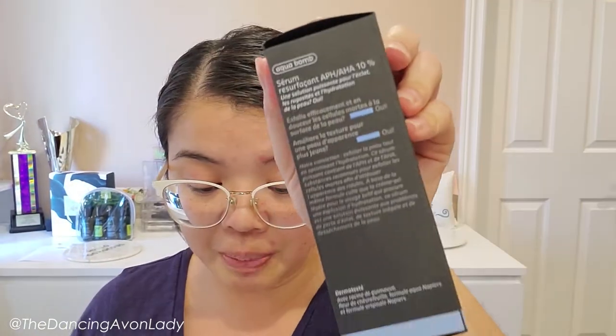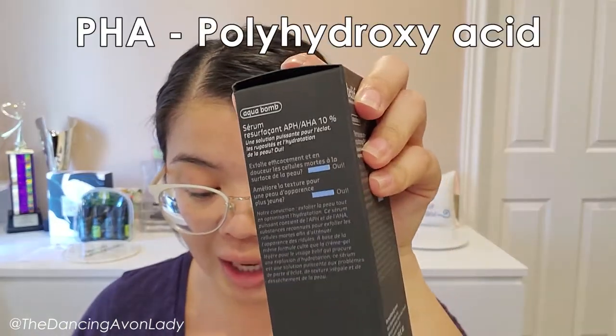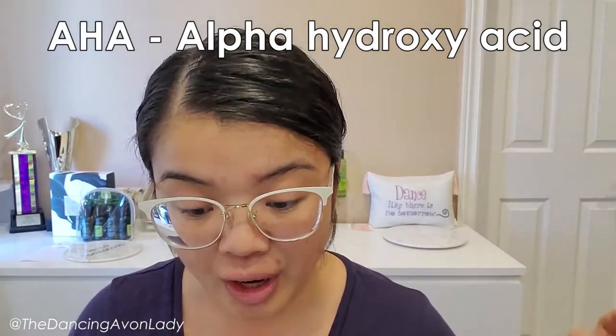The 8% PHA, which stands for polyhydroxy acid, exfoliates the skin cells on the very top layer of your skin, which is usually a little bit less irritating. It's also formulated with 2% AHA, which stands for alpha hydroxy acid. AHA helps to remove the dead layers from the upper layer, targeting hyperpigmentation and fine lines while boosting your skin's moisture.